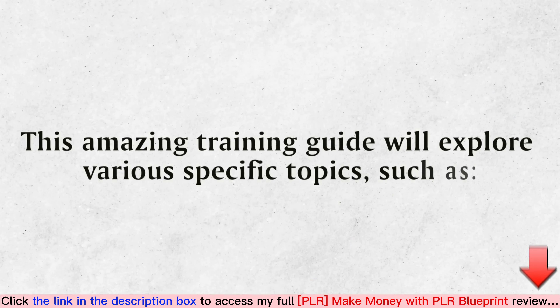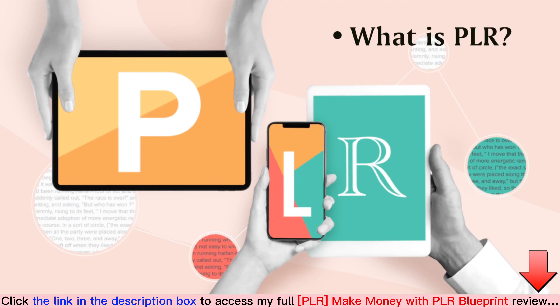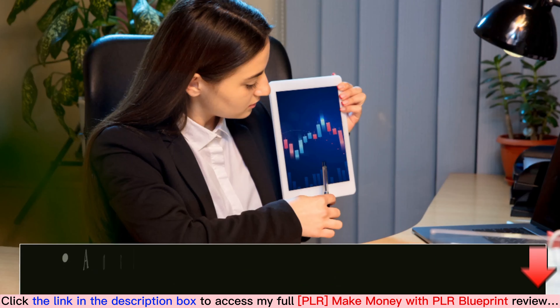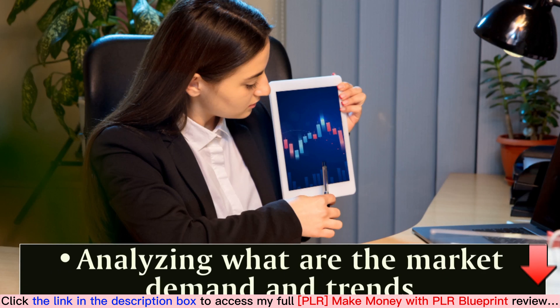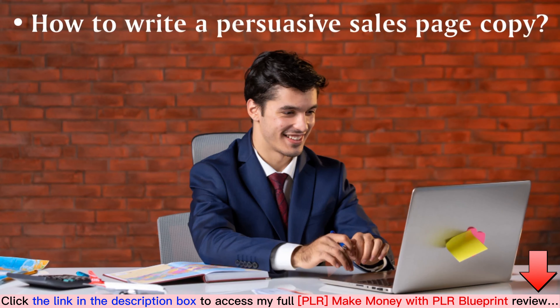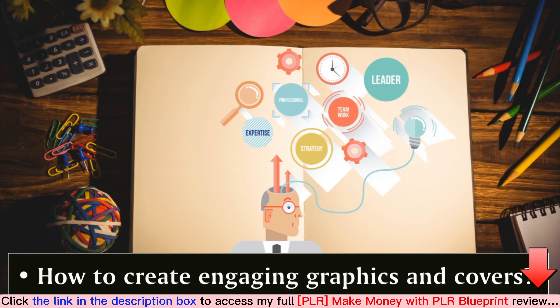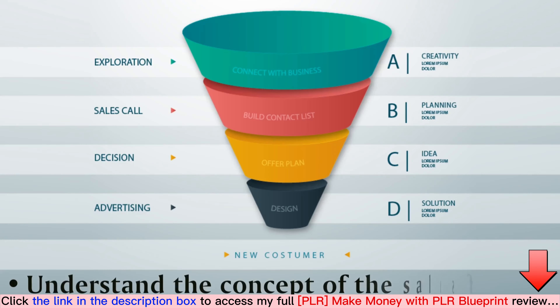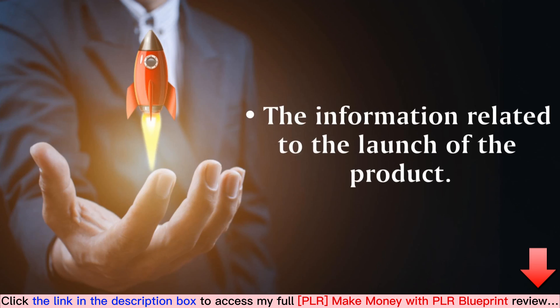This amazing guide will explore various specific topics such as: what is PLR, the various advantages of using PLR content, analyzing market demand and trends, how to write a persuasive sales page copy, how to create engaging graphics and covers, how to promote your PLR products online, understanding the concept of the sales funnel, and information related to the launch of a product.